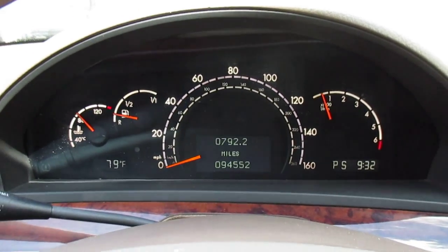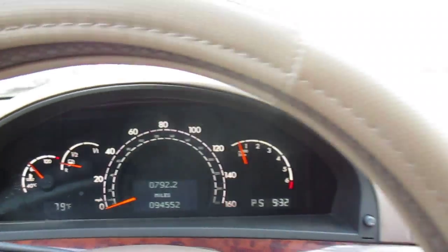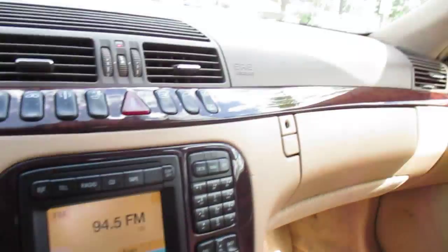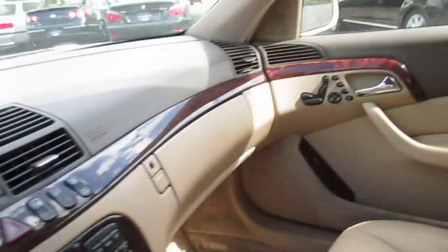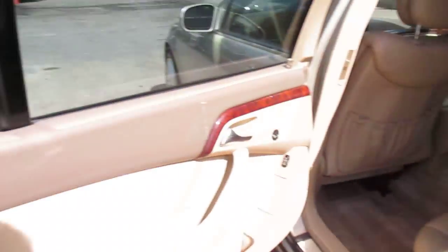This is our video walkaround of our 2000 S500. It's got about 94,500 miles on it. The interior is in nice shape with a little average wear — no tears in the seats or any odors or anything on the inside.